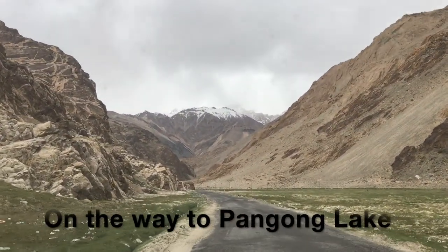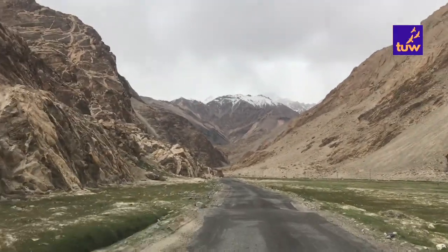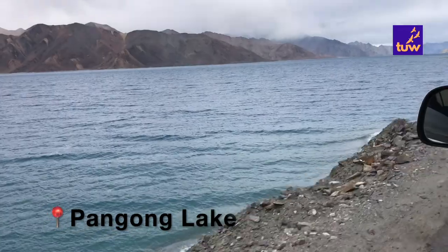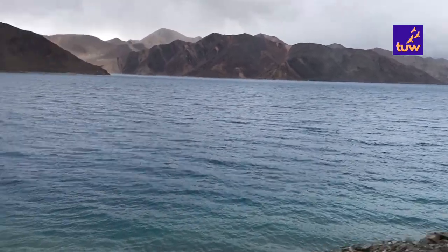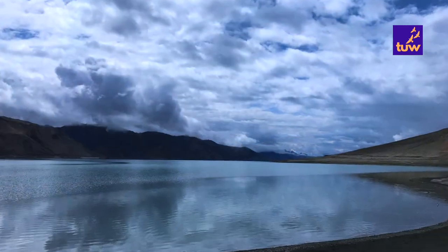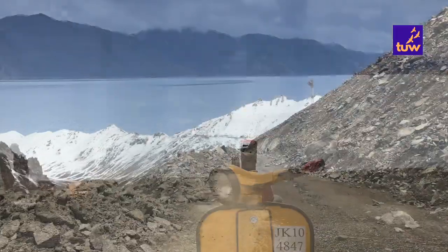Our day 4 started with going to the most popular lake in the Ladakh region — the extremely beautiful and pristine Pangong Lake. Pangong Lake keeps changing colour from shades of blue and green. There is no aquatic life in this lake. Pangong Lake water stretches for more than 100 km from China and Tibet to India. This lake became popular after it was featured in the Bollywood movie 3 Idiots.